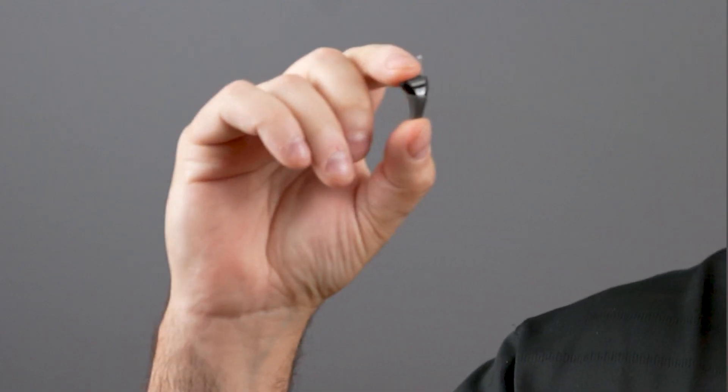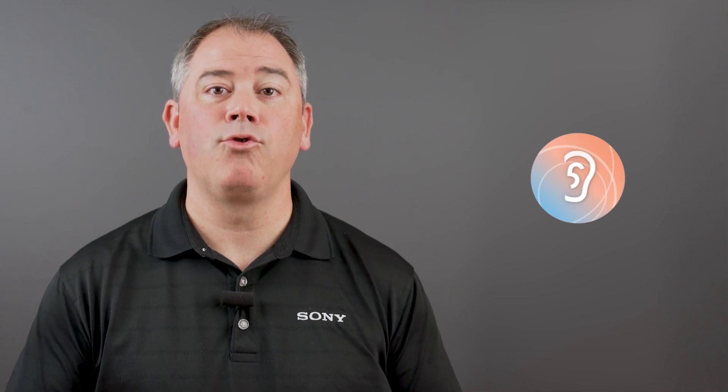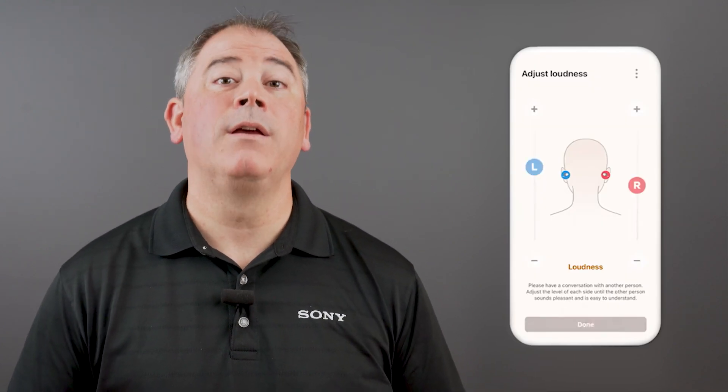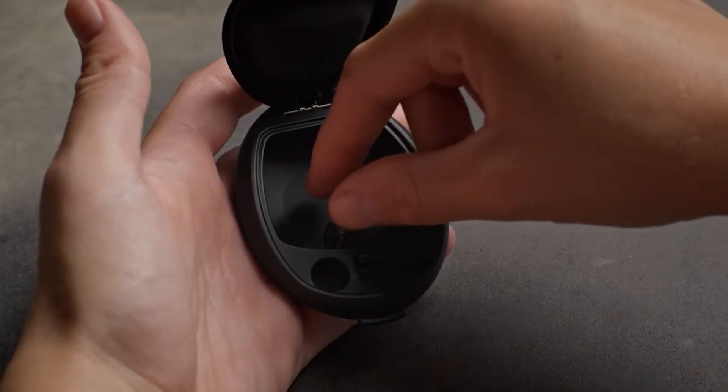These hearing aids were meant to be personalized because your hearing is unique. With the new C10s, you can use the Sony Hearing Control app to easily set up and personalize your hearing aids. The app will let you tailor the volume and sound quality so that the hearing aids will work the way that you want them to.